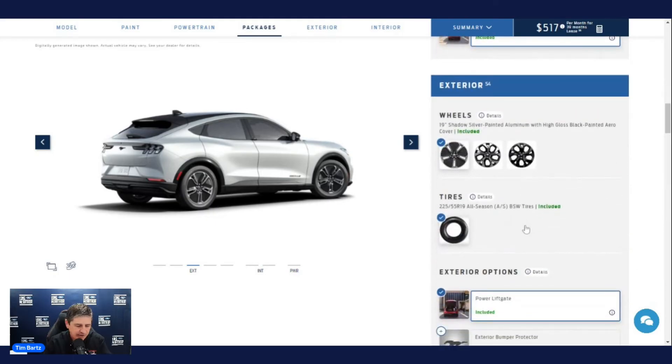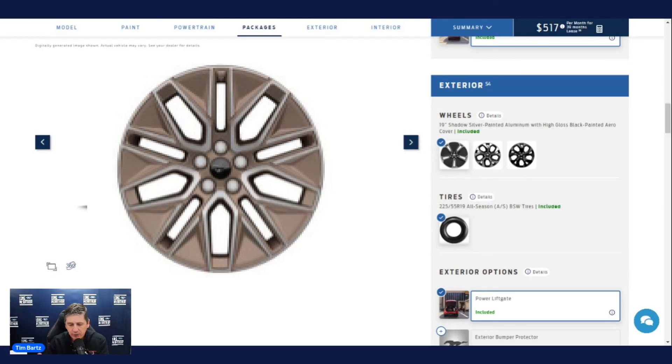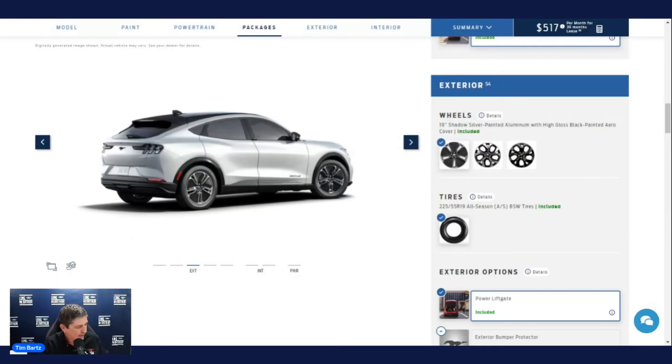For exterior options: a new optional wheel is available this year — a 19-inch bright machine-faced aluminum wheel with sinister bronze painted pockets for $1,200. The optional panoramic fixed glass roof with infrared reflective windshield is $1,500 — so technically the vehicle is about $1,500 more if you want that feature compared to last year when it was standard. The front license plate bracket is standard in states requiring it; in states like Kansas that don't require one, it's a no-charge option.